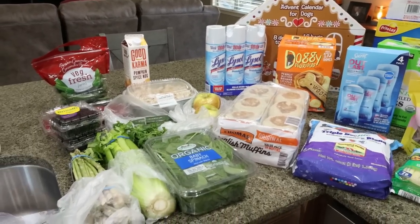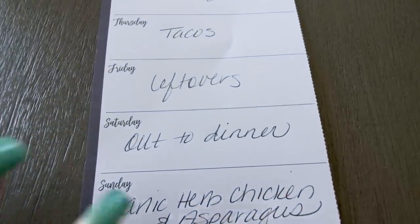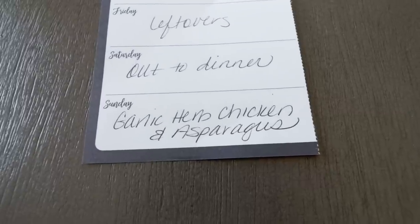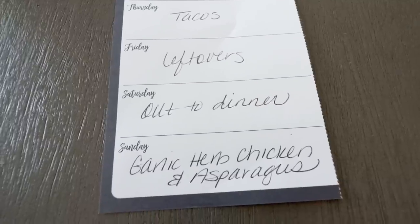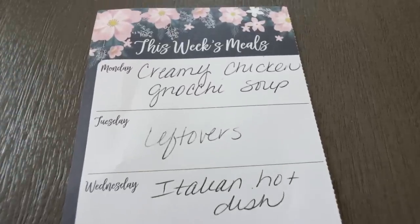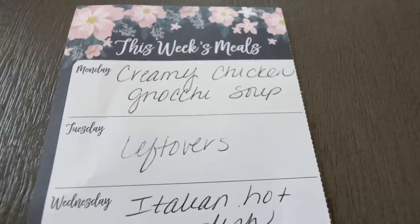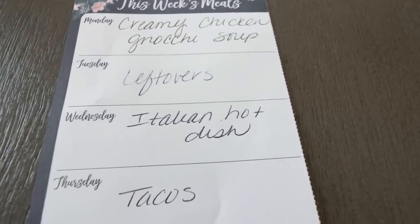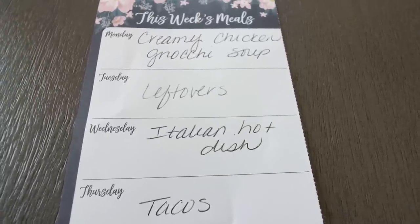Let's jump into what's for dinner and what you'll be seeing in Monday's meal prep. Starting today, Saturday, we always go out for dinner. Tomorrow I'm making garlic herb chicken and asparagus — this just sounds so good. I missed veggies in Hawaii. Then on Monday I'm making creamy chicken gnocchi soup — you'll see that recipe in Wednesday's What I Eat in a Day. Tuesday's a leftovers night. Wednesday I'm making pasta. Thursday we're doing tacos. And Friday we'll finish up any leftovers from earlier in the week.